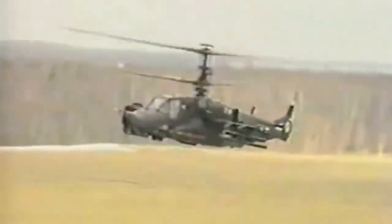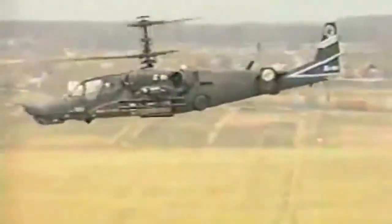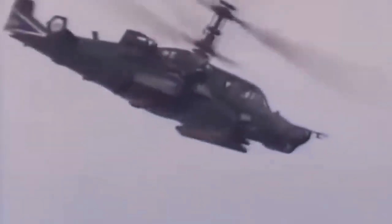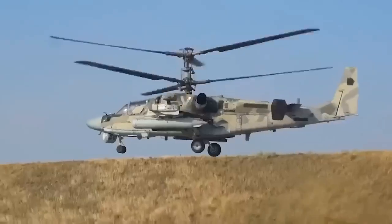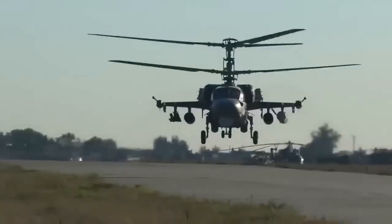In training exercises and combat operations, the Ka-52's coaxial rotors and ejection seat have proved their worth. The rotors provide agility and responsiveness in complex missions, while the ejection seat offers a last resort for pilot safety — a combination that exemplifies the balance between offensive capability and crew protection.